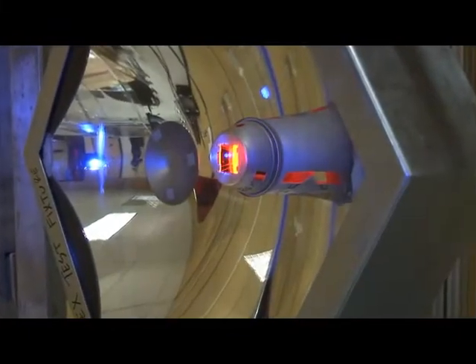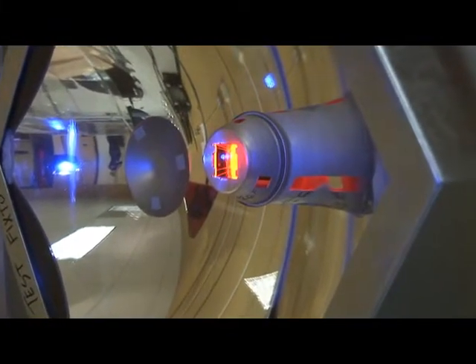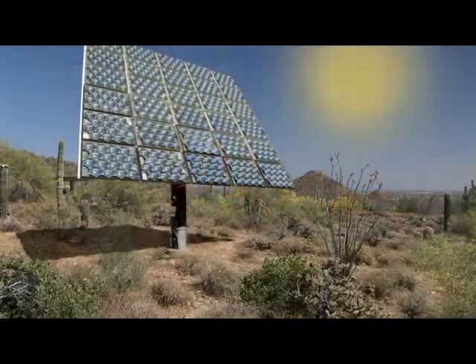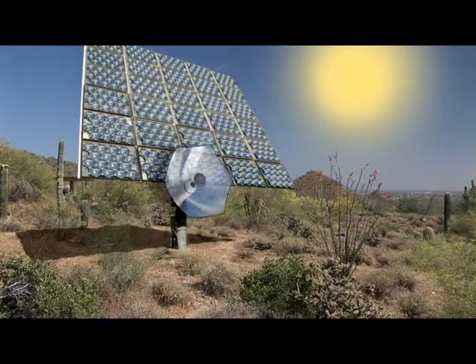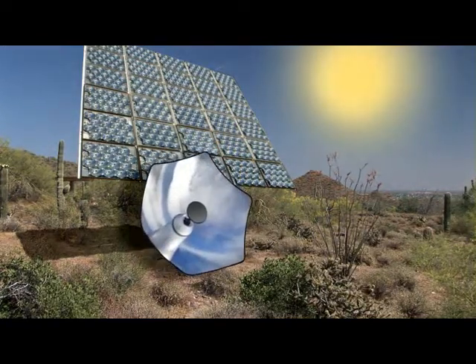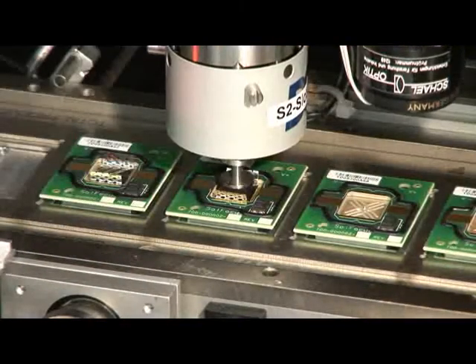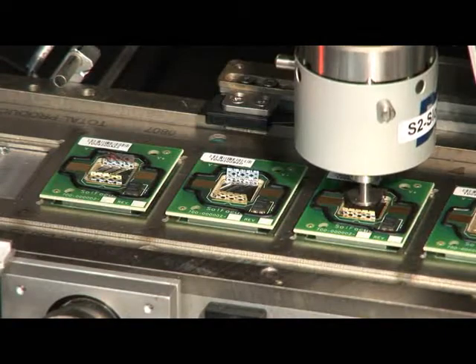SolFocus CPV systems utilize high-efficiency solar cell material with efficiencies approaching 40%. By concentrating sunlight 500 times using innovative reliable non-imaging optics onto a small area of high-efficiency solar cell material, SolFocus systems utilize only one one-thousandth the amount of expensive and often supply-constrained solar material used in traditional photovoltaic systems.